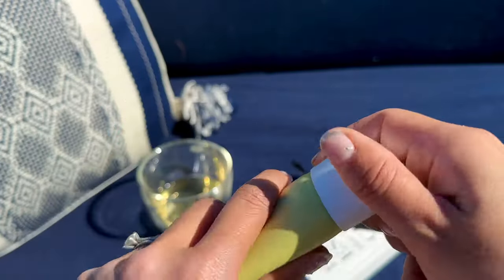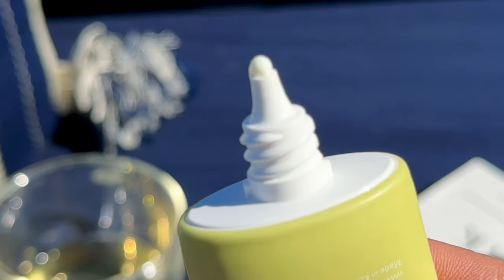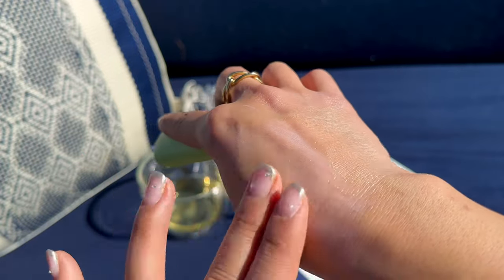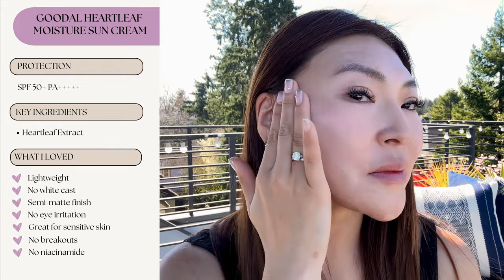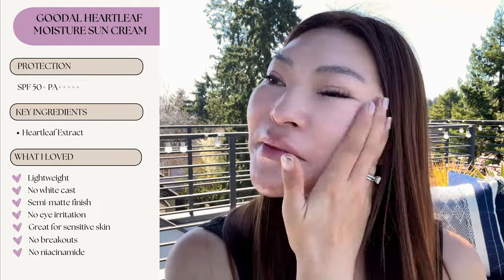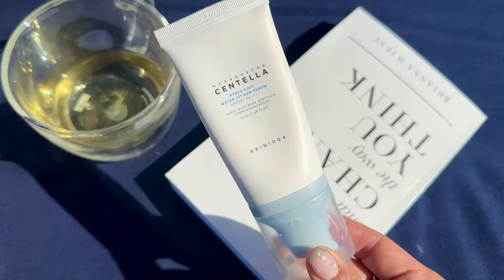Another one of my favorites is the Goodal Heartleaf Moisture Sun Cream. I'm actually surprised that more people aren't talking about this sunscreen — the more I use it, the more I love it. It's really lightweight; the texture is slightly lighter than the Round Lab Birch Juice Sunscreen and the Skin 1004 Waterfit Sun Serum. It absorbs pretty quickly into my skin, faster than the Round Lab Birch Juice Sunscreen. It's mildly hydrating, has a semi-matte finish, and gives my skin the perfect amount of dewiness. I like that it doesn't include niacinamide since our skin can get overloaded with it. I'd recommend this for oily, acne prone, or sensitive skin, but if you have dry skin, you might want a more moisturizing option.